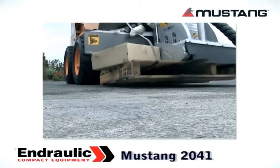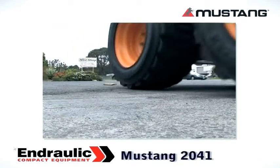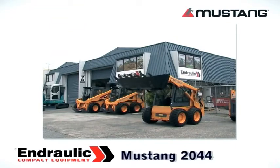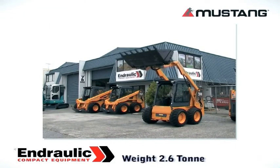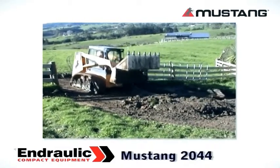It is ideal for landscaping around houses or inside buildings where size is critical. The 2044 is the classic skid steer loader at 2.6 tonne and 1.6 metres wide, ideal for the general purpose earthmoving contractor.